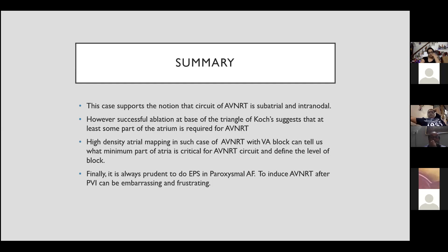Finally, it is always prudent to perform an EP study in paroxysmal AF patients, because discovering AVNRT after PVI can be embarrassing and frustrating. This lady had all ECGs showing atrial fibrillation, with not a single ECG showing regular narrow QRS tachycardia.